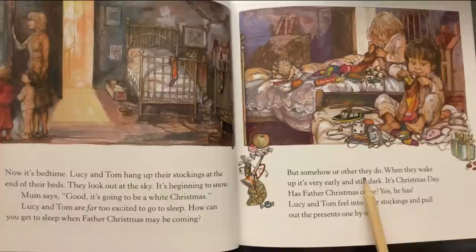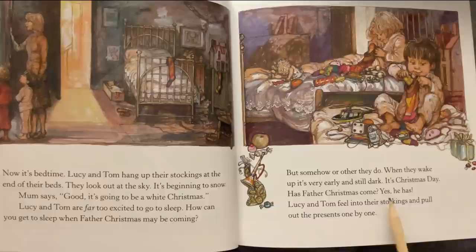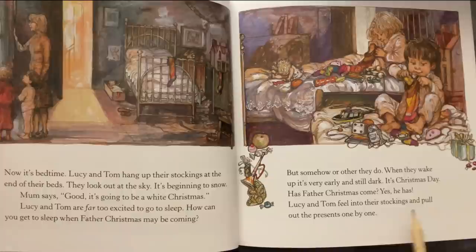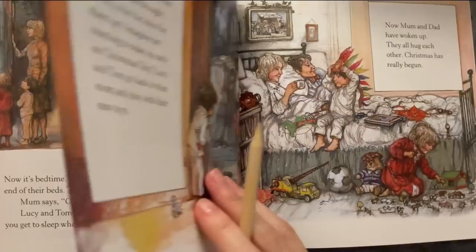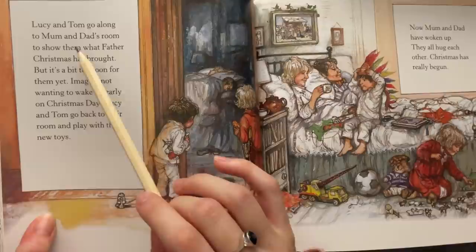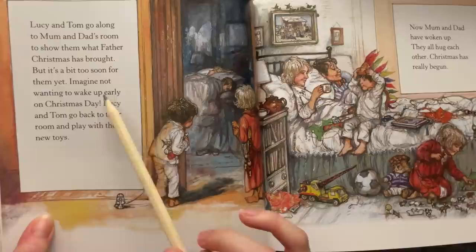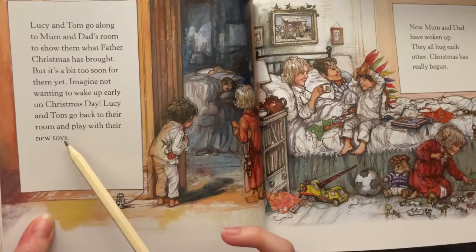When they wake up it's very early and still dark. It's Christmas Day! Has Father Christmas come? Yes he has. Lucy and Tom feel into their stockings and pull out the presents one by one. Lucy and Tom go along to Mom and Dad's room to show them what Father Christmas has brought, but it's a bit too soon for them yet. Lucy and Tom go back to their room and play with their new toys.